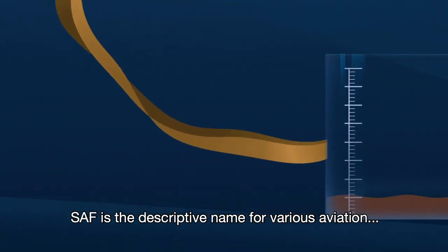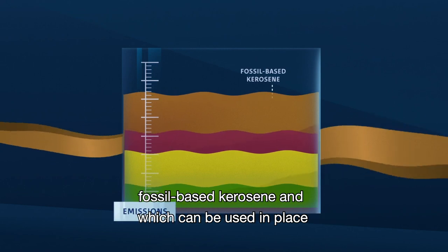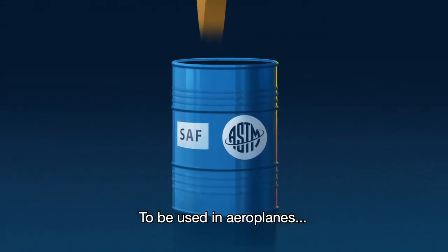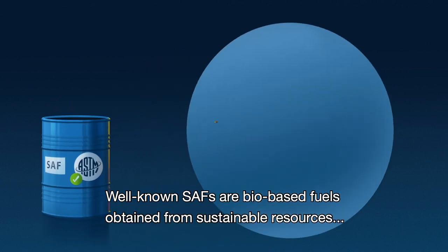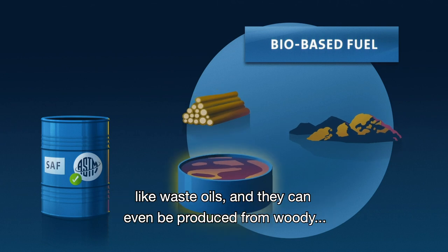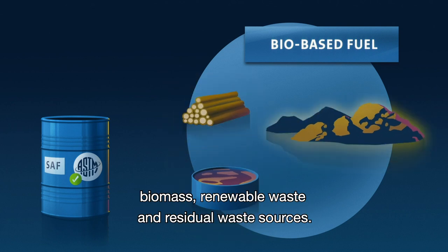SAF is the descriptive name for various aviation fuels that reduce CO2 emissions relative to fossil-based kerosene, and which can be used in place of fossil-based kerosene to power commercial aeroplanes. To be used in aeroplanes, SAFs must be certified for safety, performance, and sustainability. Well-known SAFs are bio-based fuels obtained from sustainable resources like waste oils, and they can even be produced from woody biomass, renewable waste, and residual waste sources.